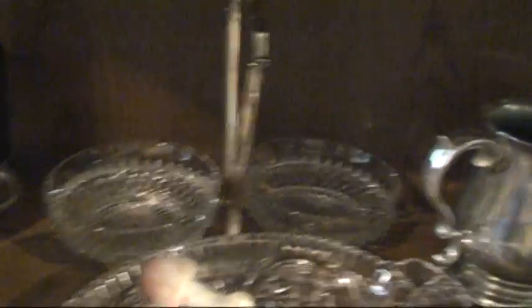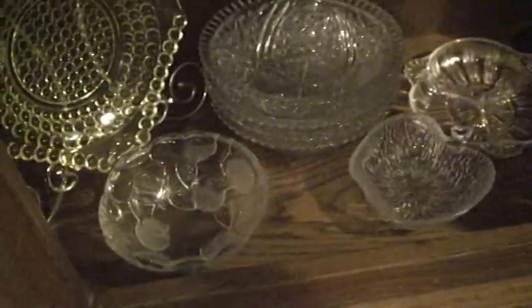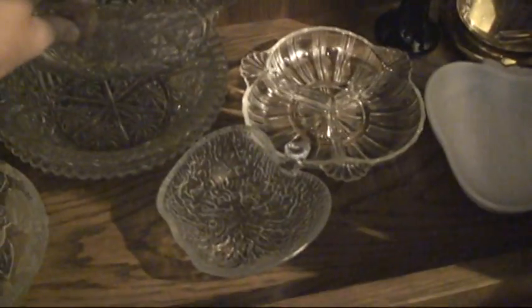We've got a crystal relish tray and a number of crystal bowls down here. It seems like I remember that one or more of her crystal bowls might have been from Great Grandma Rouse.